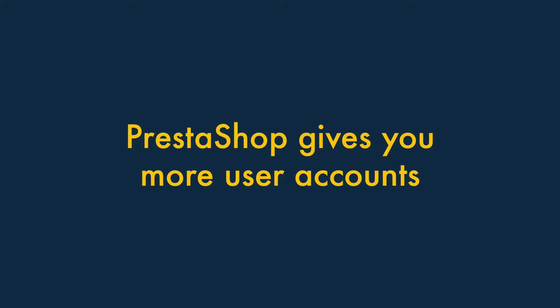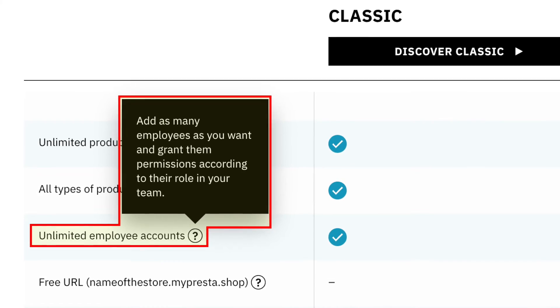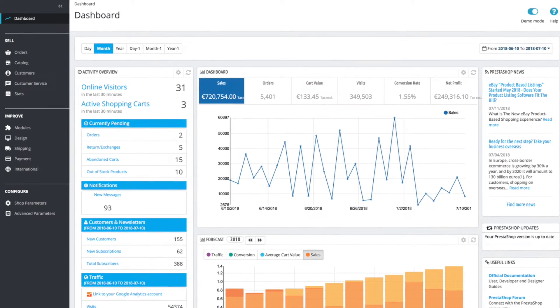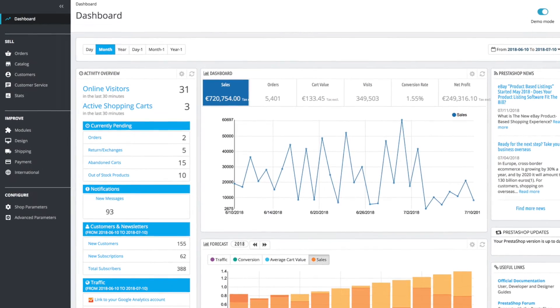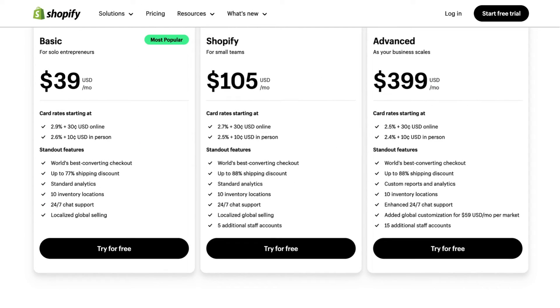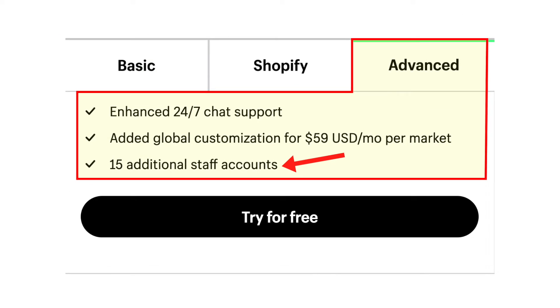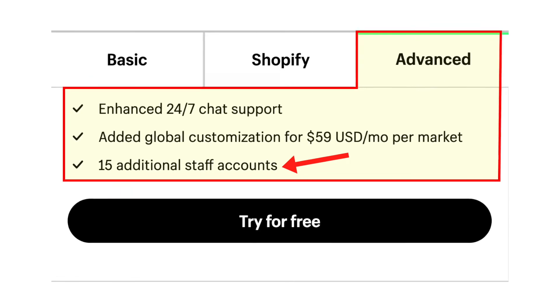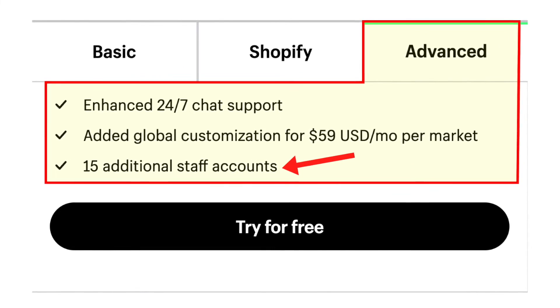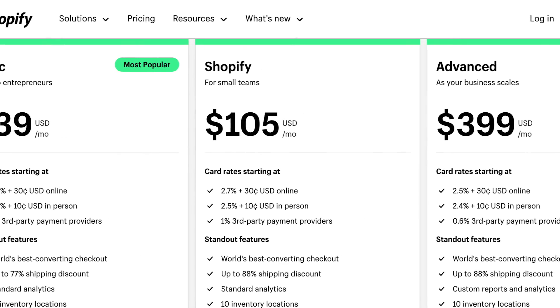PrestaShop gives you more user accounts. With PrestaShop, an unlimited number of users can access your account, which is useful for any online business that needs dashboard access provided to multiple staff members. But the number of seats you get from Shopify is very limited — you get just one on its basic plan, and even on its $399 per month Advanced plan, only 15 user accounts are provided. This may nudge you up Shopify's pricing ladder more quickly than you might like.